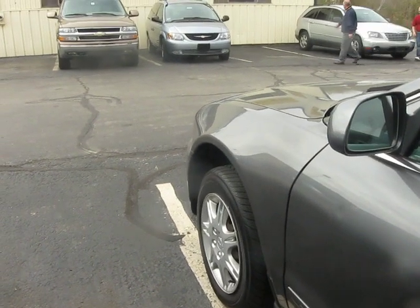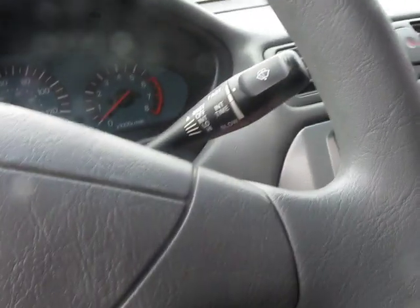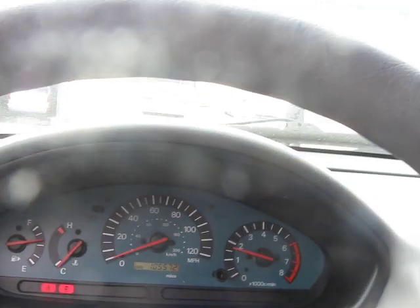Well, let's start it up. Take two. It's got about 105,572 miles. Kind of a funny start-up, but at least it started up.